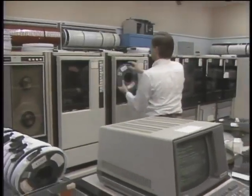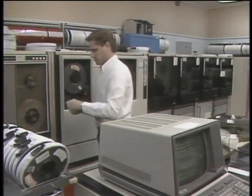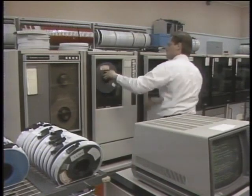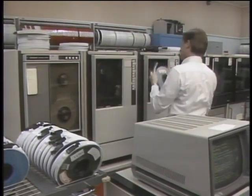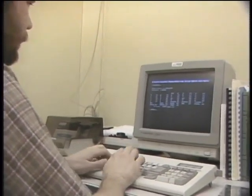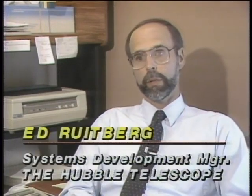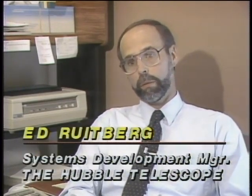Despite the massive computer power assembled at the Goddard Space Center with its many mainframes and minis, the systems designers there know that for any computer system to be functional these days, it has to work in the environment of the personal computer. The systems they have certainly go far beyond the processing capabilities of a personal computer, but they see that as the user interface — and their ultimate customer is the one sitting at their personal computer.